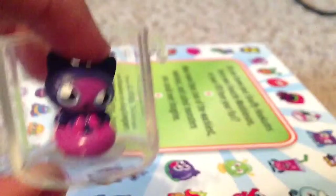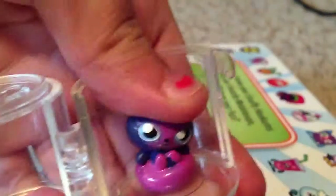When you open it, these are really cute because they're squishy, like shrinkies, which are really cool, and they're really soft.